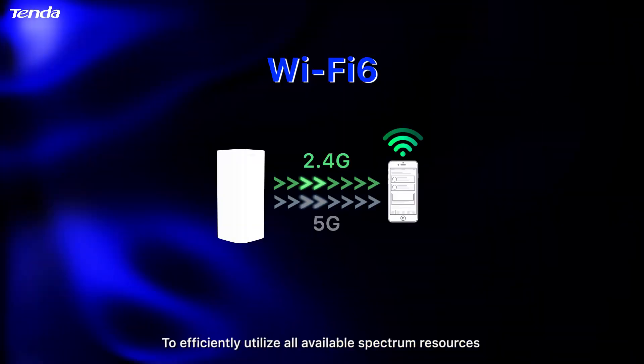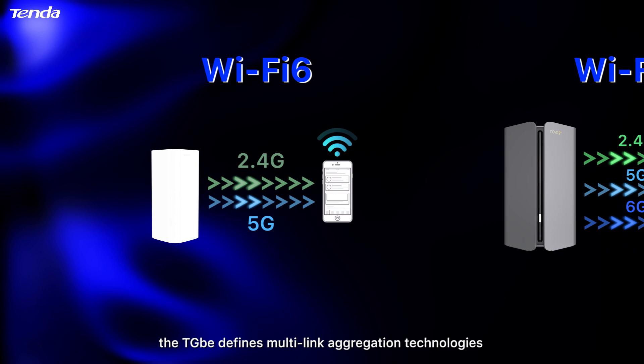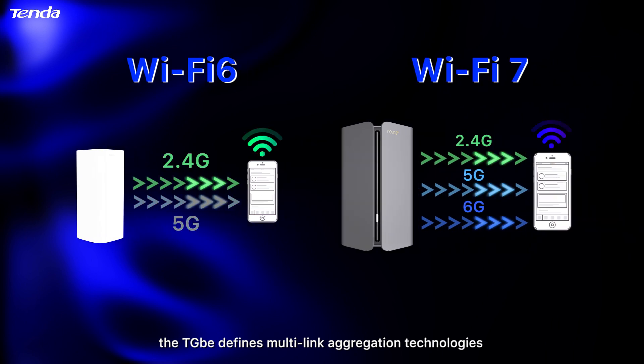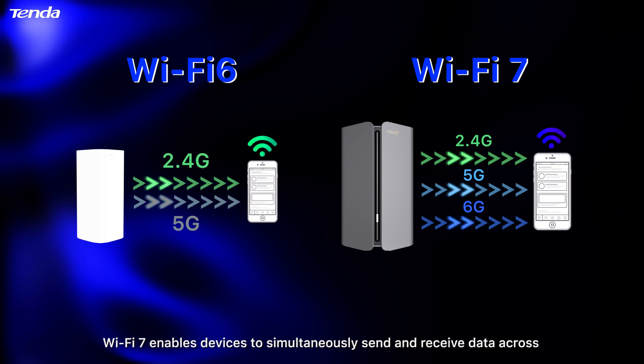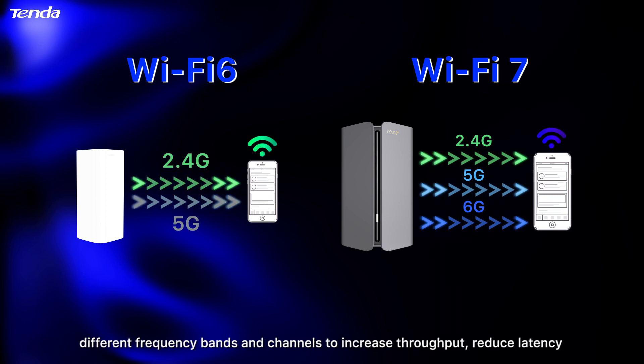To efficiently utilize all available spectrum resources, the TGbe defines multi-link aggregation technologies. With multi-link operation, or MLO, Wi-Fi 7 enables devices to simultaneously send and receive data across different frequency bands and channels to increase throughput and reduce latency.